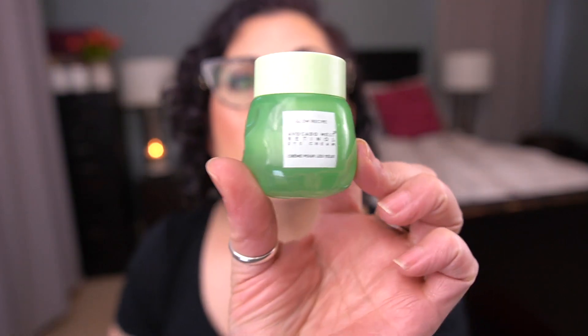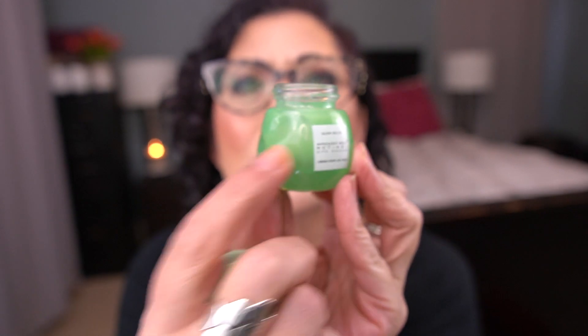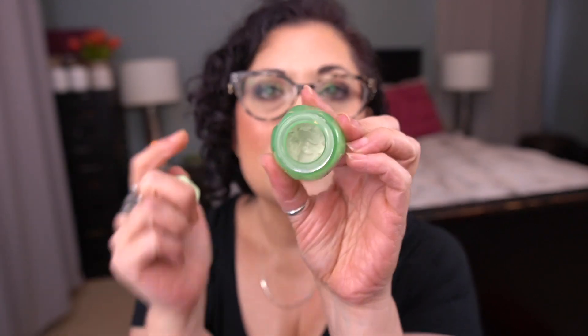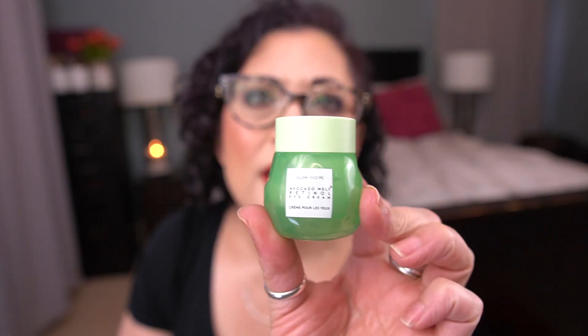For the letter G, I have the Glow Recipe Avocado Melt Retinol Eye Cream and I think I'm about halfway done with this. I stopped working on this a little bit to work on a mini in my 100 Colorful Empties — I just wanted to get that one finished because I've had it open all year. I think I have one use left on that one, then I'll continue to work on this during the day. This is my daytime eye serum.